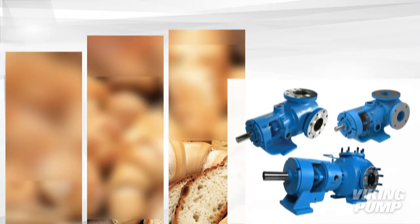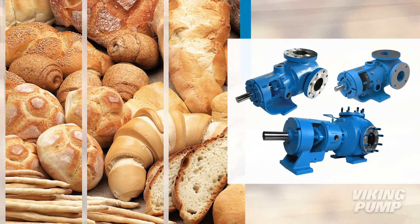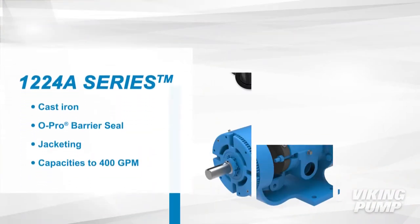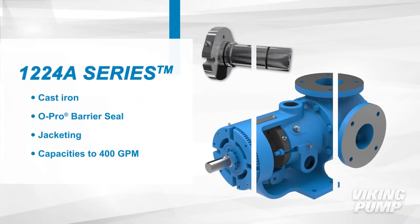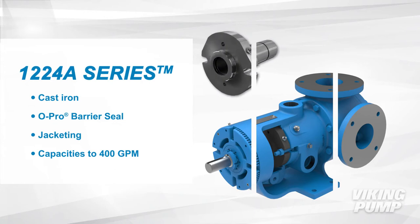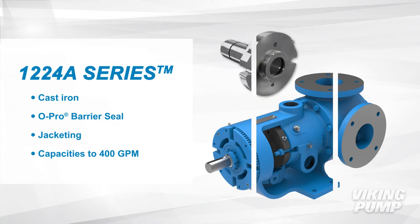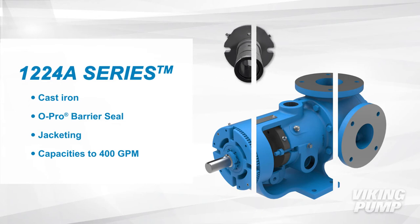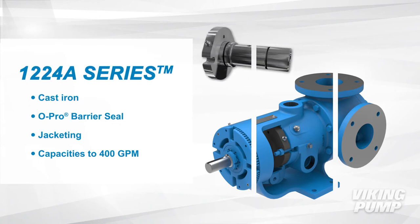Viking Pump has positive displacement products specially designed to pump high fructose corn syrup. The cast iron 1224A series features Viking Pump's O-Pro Barrier Seal which prevents leakage. They have jacketing which allows them to be heated by hot water, steam or hot oil, and capacities up to 400 gallons per minute.